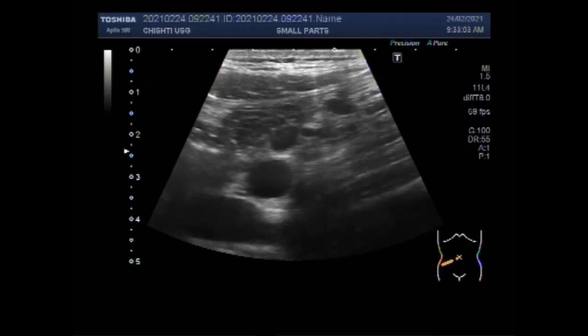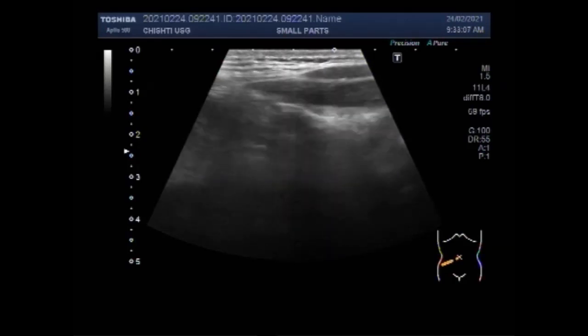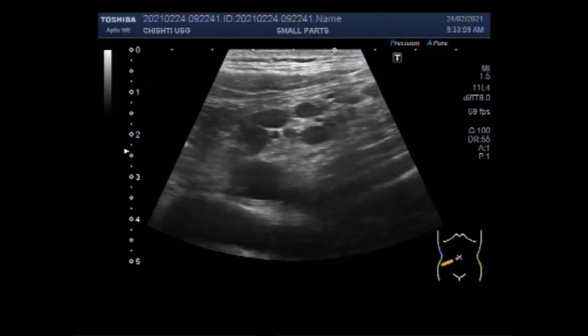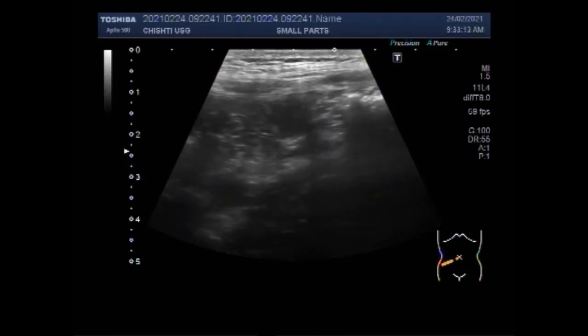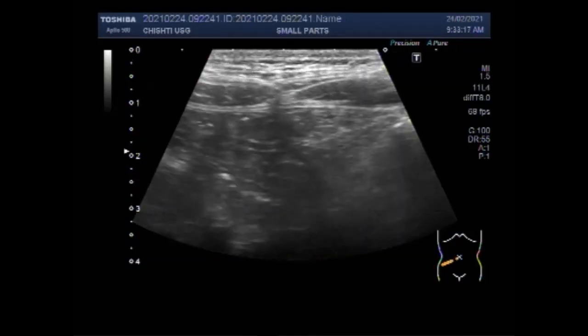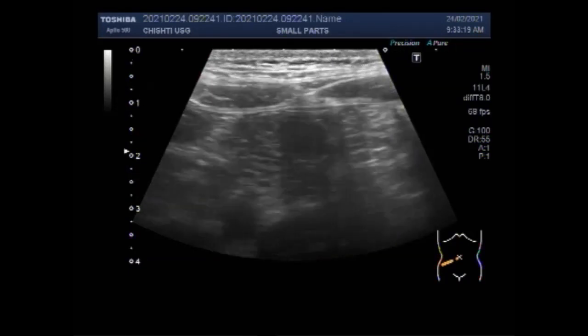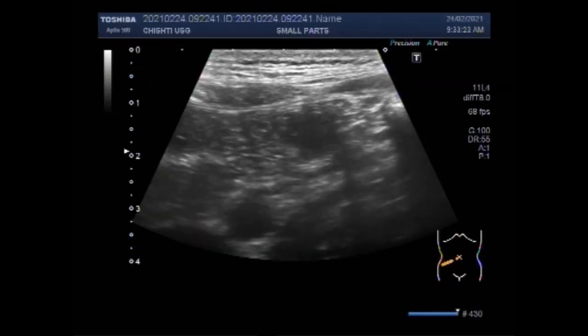You can see the area of scanning is the right iliac fossa. First you have to focus on the ascending colon, but incidentally the enlarged lymph nodes are visible. This is the ascending colon.